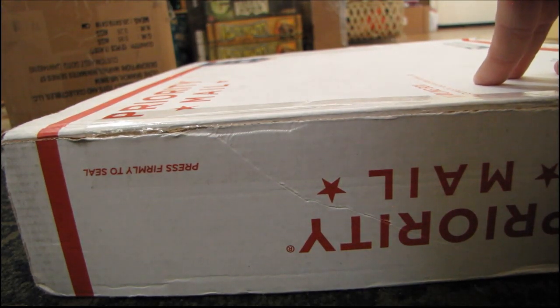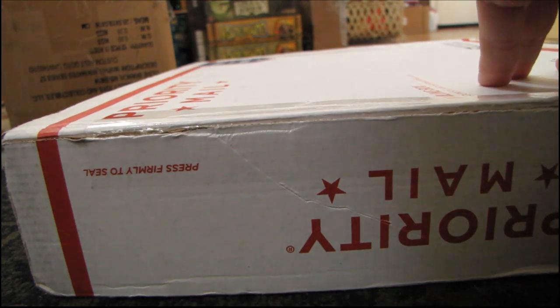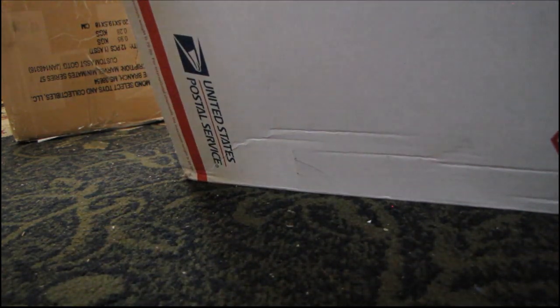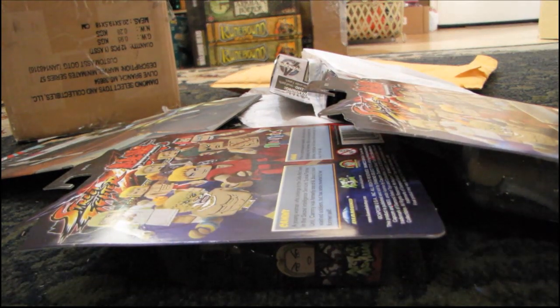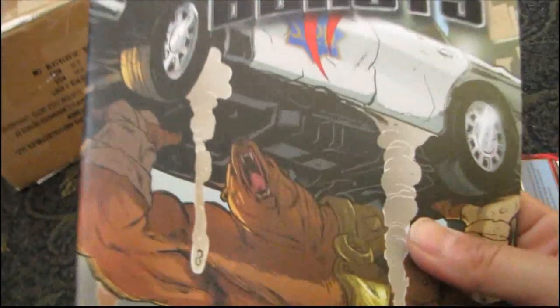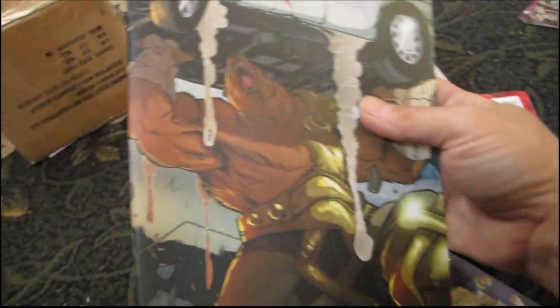Opening this up now. Pouring out the contents — we've got a few sets here. And looks like a comic too, which I don't remember ordering. It's a comic by IDW — Battle Beasts number one. Battle Beasts is a property that was made into Mini Mates. I don't really remember ordering this comic, but it's a nice surprise.